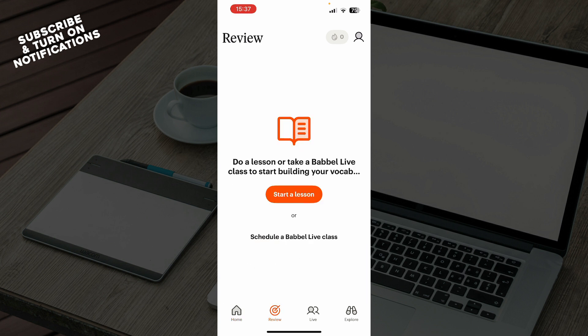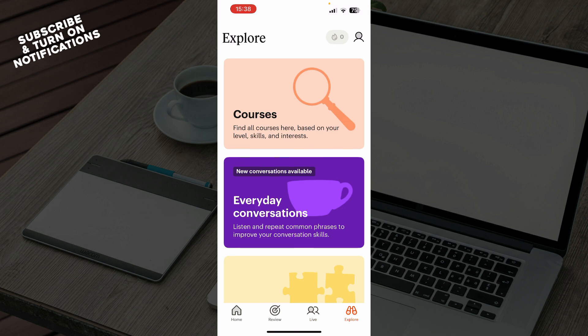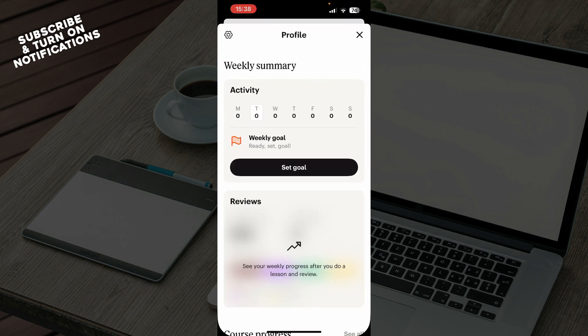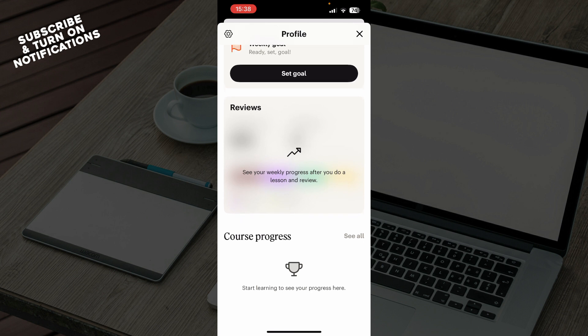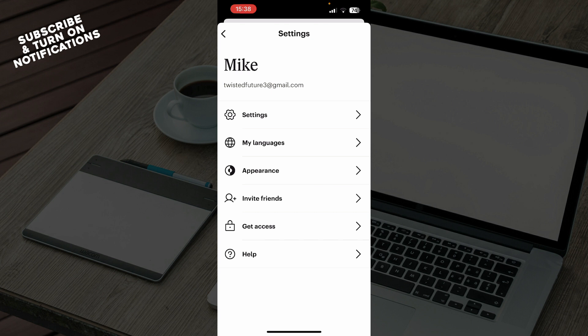In the review section you can do a lesson or take a Babbel live class to start building your vocabulary. You can go to Live where you can see some live classes that might interest you, and you have Explore where you can explore courses, everyday conversations, and more. In the top right corner you have your profile with your weekly summary, course progress, and reviews.